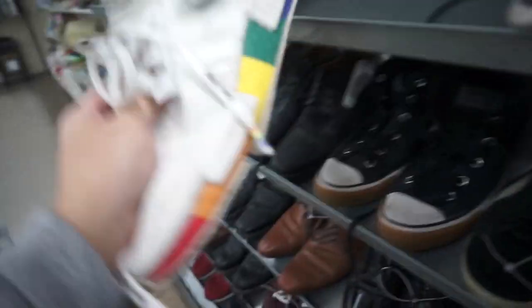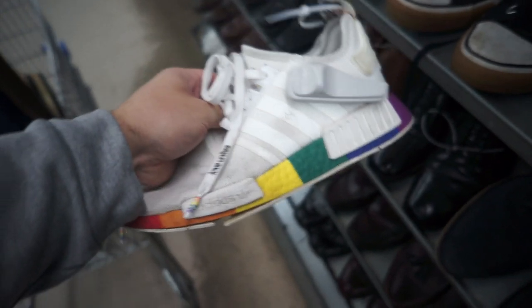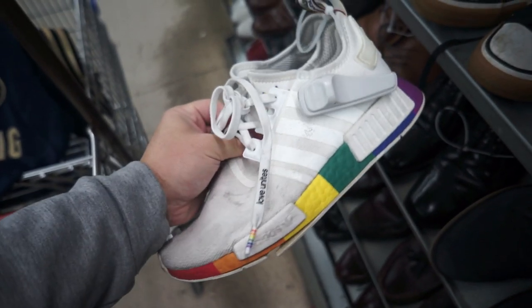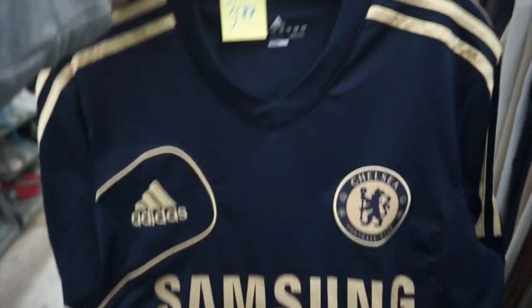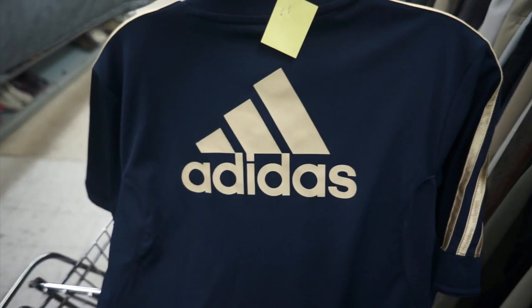I don't know what kind of NMDs these are but they're really beat up. They want $8.99 for them — I don't really pick up NMDs anymore anyway, but cool colorway. Found this 2012 Chelsea jersey, size small, $3.99. No name on the back, just the big Adidas logo.